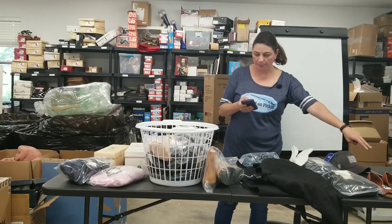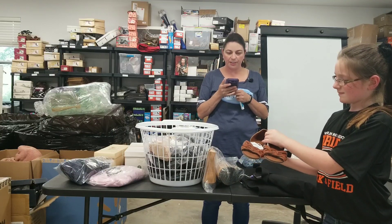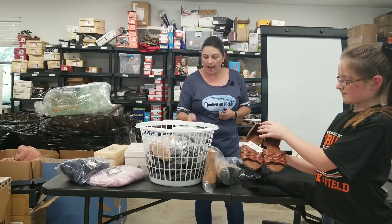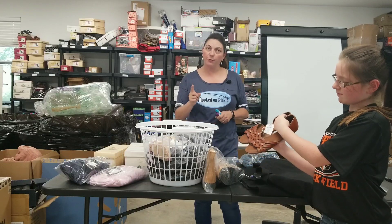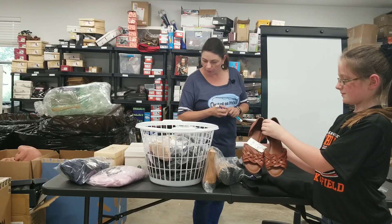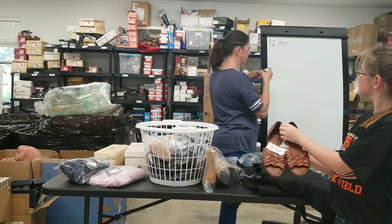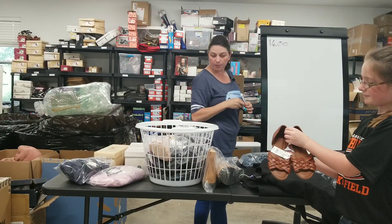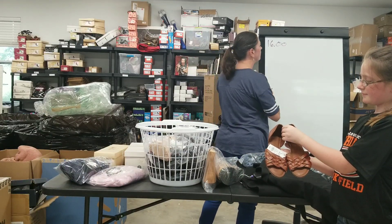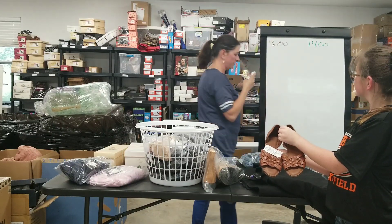The first item I have is a pair of Veil Woven Slide Sandals. They're very, very cute, size eight. I'm going to tell you how much they sold for and then also what my earnings were and then take off what I paid. So they sold for $16 and I actually earned $11, but I paid $2 out of a liquidation box for those.